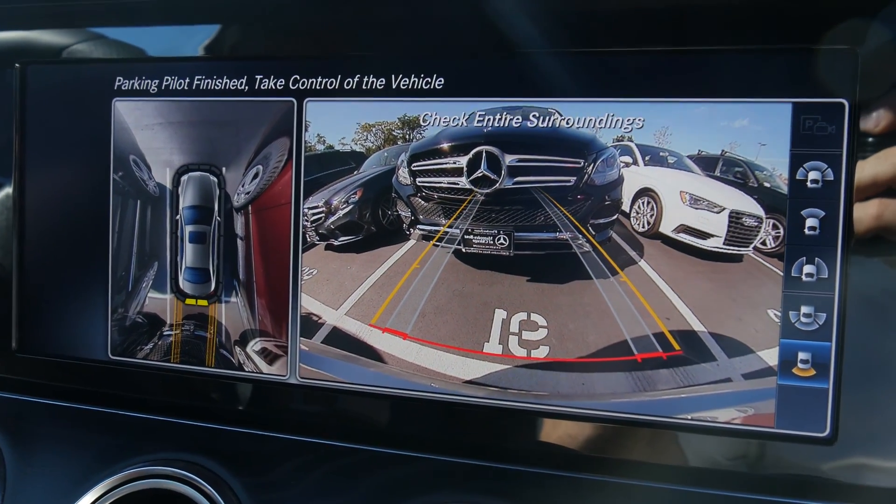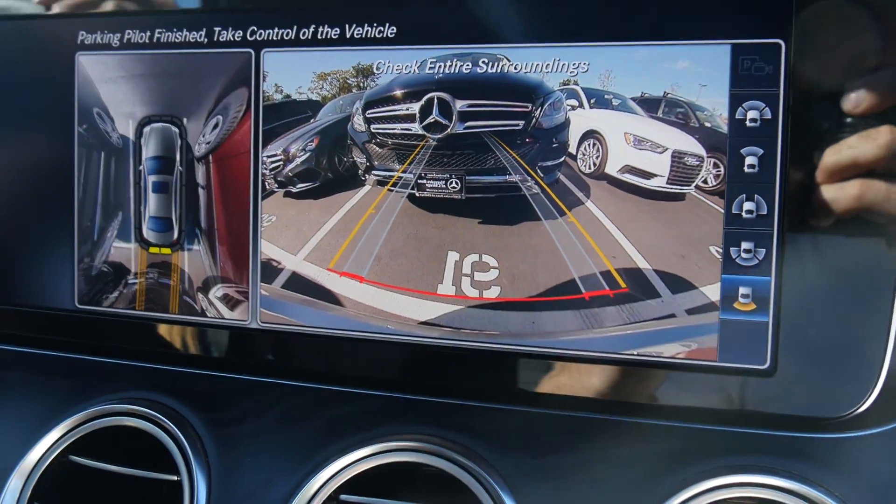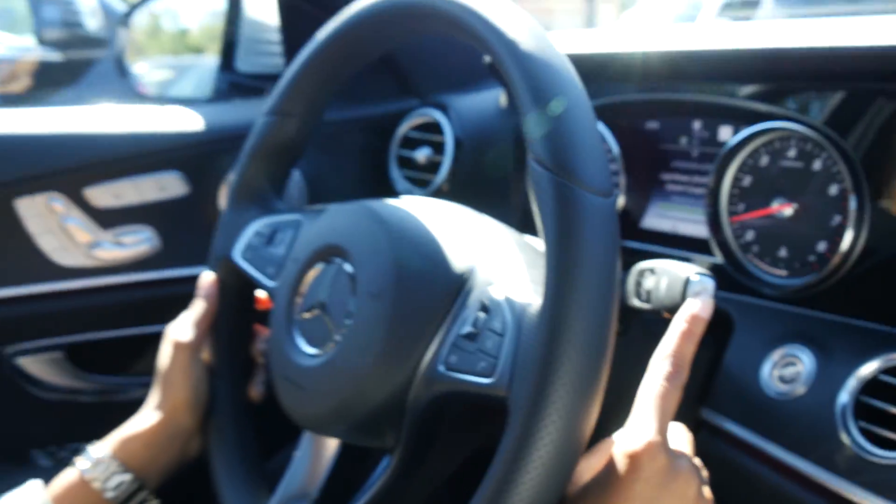And we're in there! So there you go — that's how the new Mercedes Parking Pilot works in a real-world scenario.